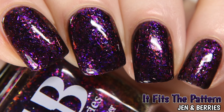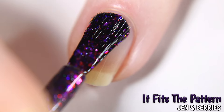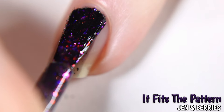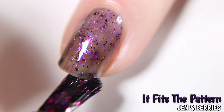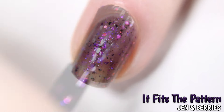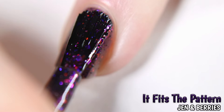This is Jen and Berry's It Fits the Pattern, inspired by a vintage Maleficent Halloween costume pattern. Described as a black and plum base loaded with pink, orange, blue, and purple shifting flakes, metallic fuchsia and black flakes, and a delicate white sparkle. Shown here in three coats; you could probably get away with two if you have a shorter free edge, but it does dry with some texture so a top coat is needed for a full glossy finish.